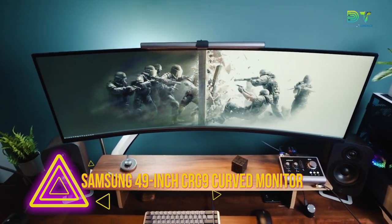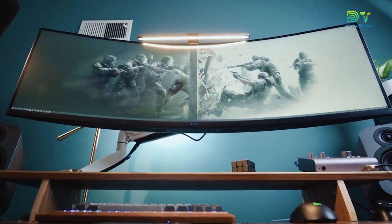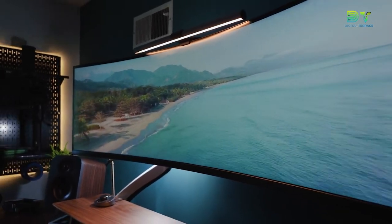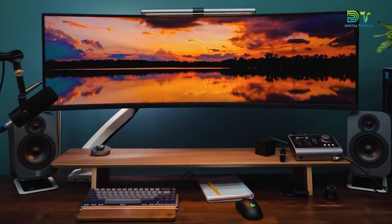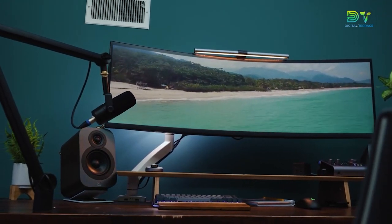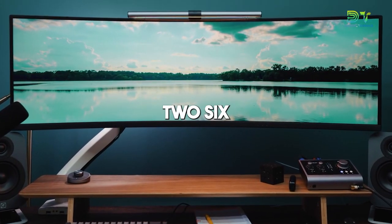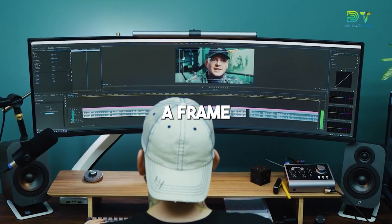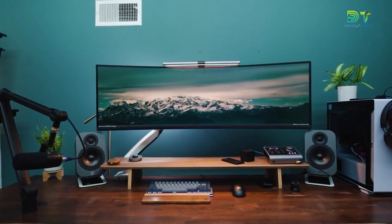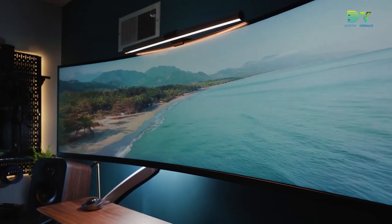8. Samsung 49-inch CRG9 Curved Monitor. For people who work from home and need a lot of screen space, the Samsung CRG9 monitor is one of the most important aspects of a home office setup. It does everything that two standard 16x9 monitors do, so you can use just one screen instead of a normal dual-monitor desk setup. This monitor provides all the screen space of two 16x9 displays without a frame getting in the way. Because the screen is curved, the 49-inch display also takes up less horizontal room than a flat display of the same size.